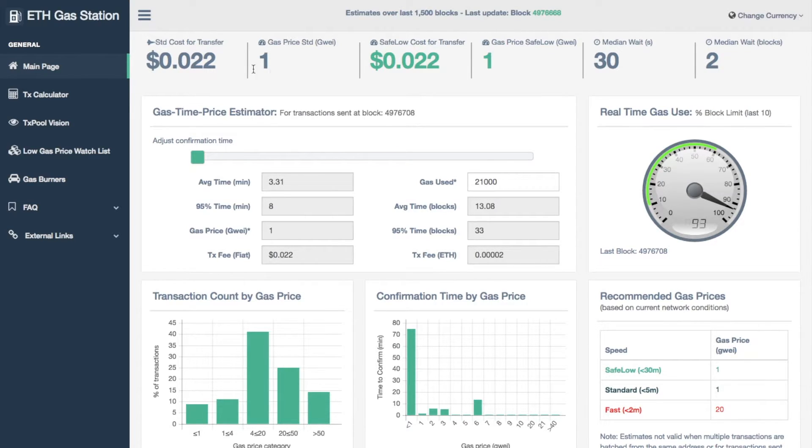In the header section you have the standard cost which is at $0.02 at the moment — pretty low. If you compare this to Bitcoin transaction fees it's very low. You then have the standard price, which is kind of an average price people have been paying to get that cost. The next section is the recommended amount and the recommended gas price you should pay.